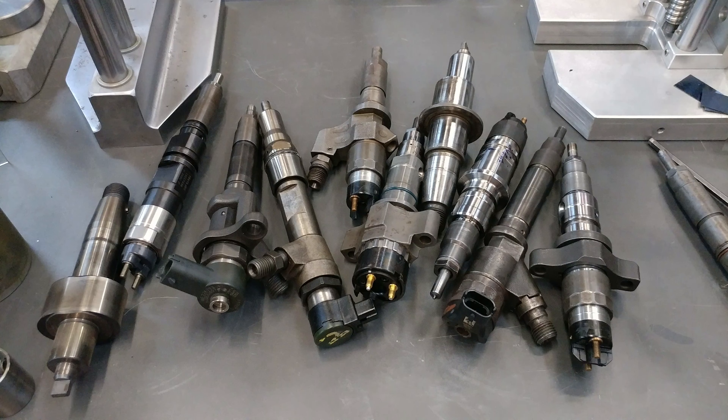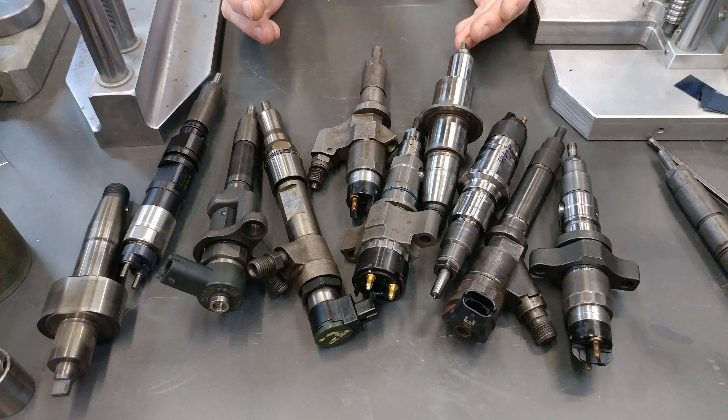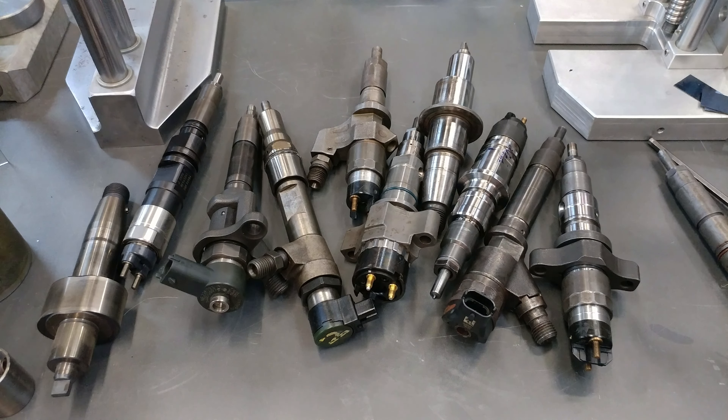I'm a consumer too, and believe me, that happens to me. I buy stuff thinking it's a really good deal. Sometimes you do get something that's a genuinely good deal, but you've got to be very careful about what you're getting.